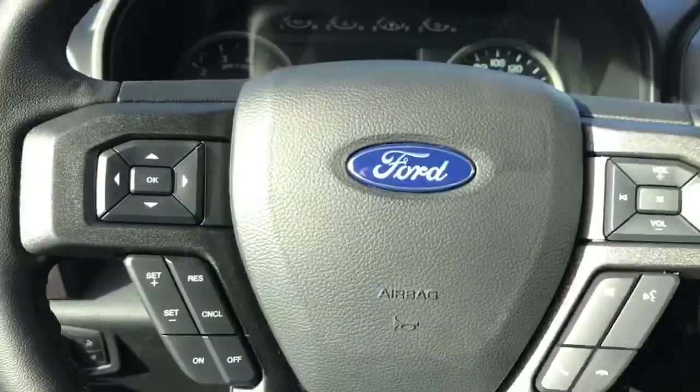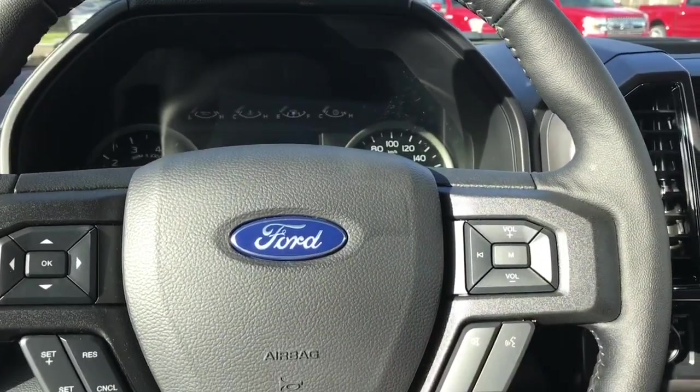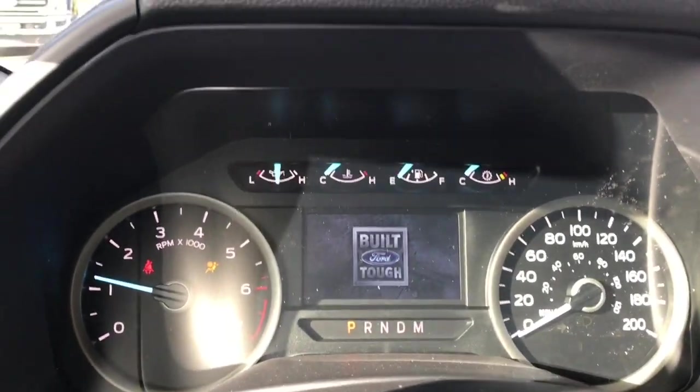The steering wheel can tilt and telescope. On the face of it are your dash controls, cruise control, and media with volume and Sync voice-activated system. When we start up the vehicle you're going to see important messages and your odometer reading, and you also have a menu that we can toggle through.